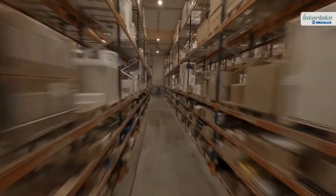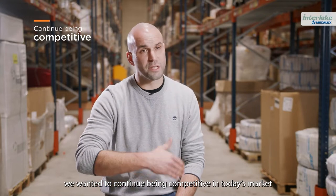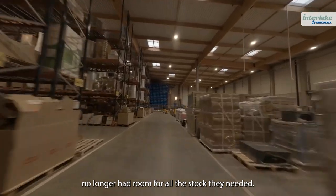To tackle this problem, we had to automate. We wanted to continue being competitive in today's market and achieve optimal throughput. Another reason was that our stores no longer had the room for all the stock they needed.